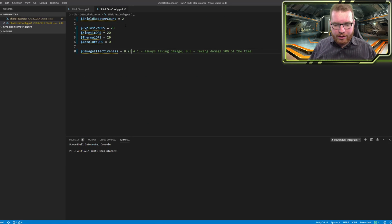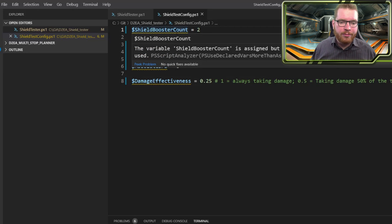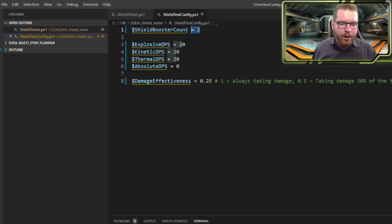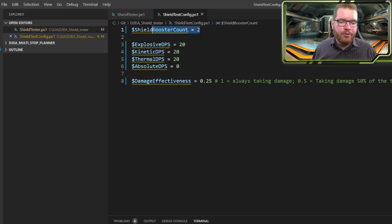The most important thing you really have to understand is just this simple configuration file. This does the initial setup for how the test is run. For instance, here I set the number of shield boosters on a given ship. It takes all the different shield boosters with their stats, and I give it shield generators with their stats, and then it fits different shield boosters with different engineering modifications to figure out the best combination. Here we can set the explosive DPS, kinetic, thermal, and absolute DPS — that's the amount of incoming damage of the different damage types.